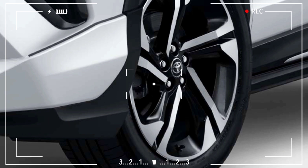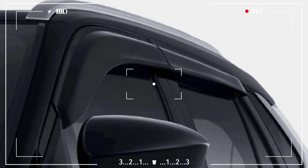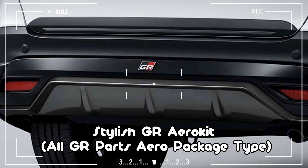Auto-Folding and Electric Retractable Outer Mirror — All Type, with Welcoming Lamp — All S Type. Resilient Roof Rail — All S Type. Stylish GR Aero Kit — All GR Parts Aero Package Type.